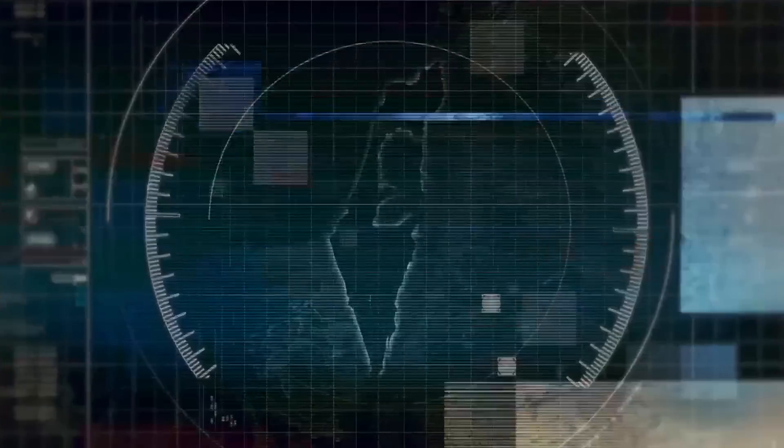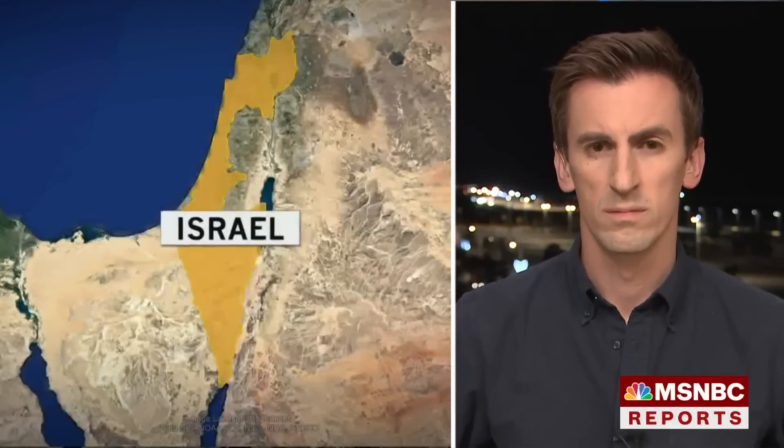As I welcome you all, we're going to go first to NBC's Ralph Sanchez on the Israel-Gaza border. I understand you got a look at a huge cache of weapons today. What are you seeing?